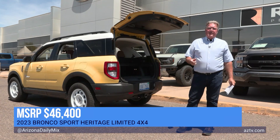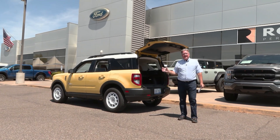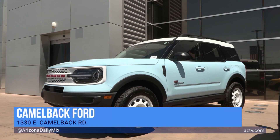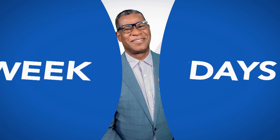MSRP on this is $46,400, but up here at Camelback Ford you're going to get a better deal than that. They have over 50 of these in stock — whether you're looking for the Raptor Bronco behind us or maybe blue instead of yellow. Camelback Ford is your place to go. Come on up, see Herb, and ask for the Wally deal.